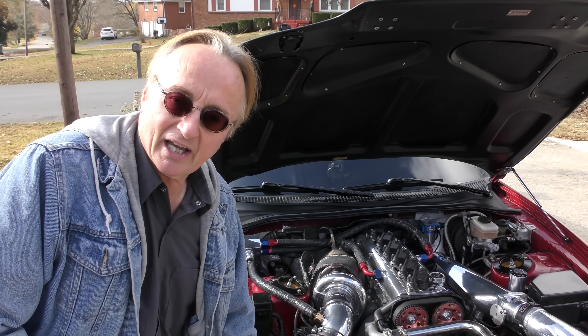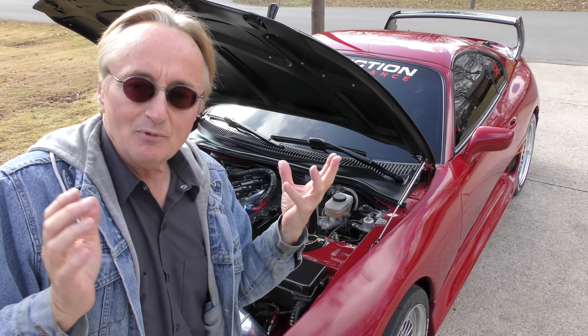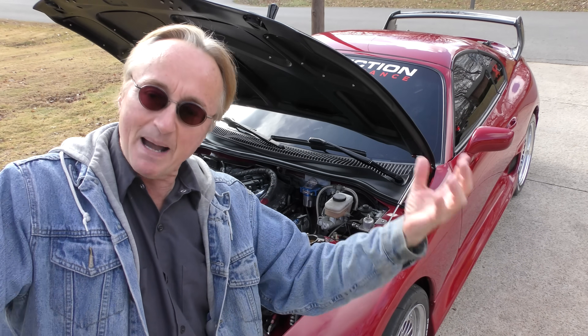Now you might say, okay well they stopped making them, there must be something wrong. There's nothing wrong with the cars. The problem was they weren't selling enough of them at the price point that they had. As anyone who knows Toyota history — the owner was into racing, but racing doesn't make money, selling cars makes money, and they didn't sell enough of them, so they stopped making them.